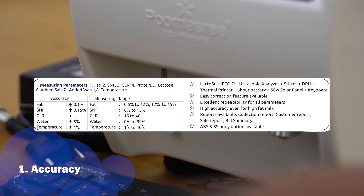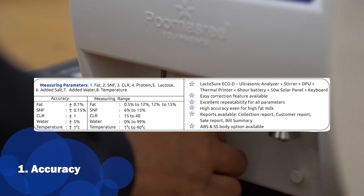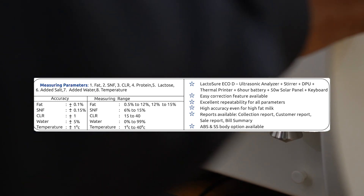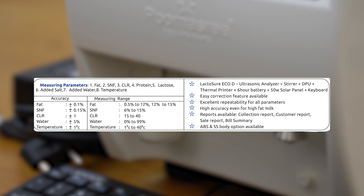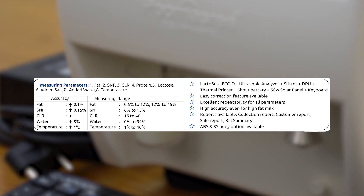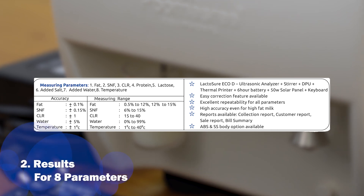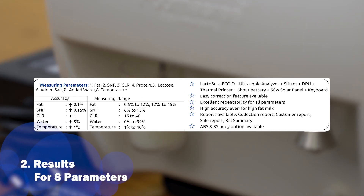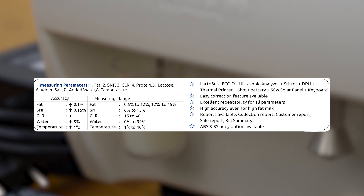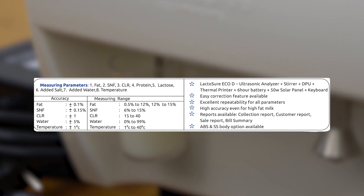The major strength of Lactosure EcoDS is its accuracy. Lactosure EcoDS has an accuracy of ±0.1 for fat and ±0.15 for SNF, even for high fat milk with a wide range of testing of 0.5 to 14 fat. It has 8 parameter testing, i.e. fat, SNF, CLR, water percentage, protein, salt, lactose and sample temperature.